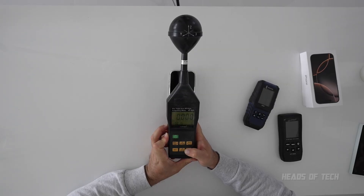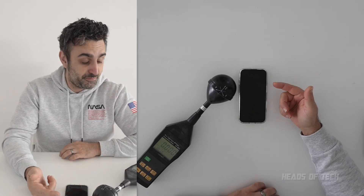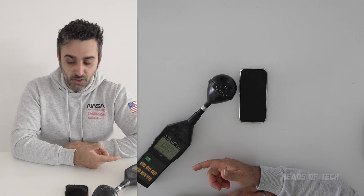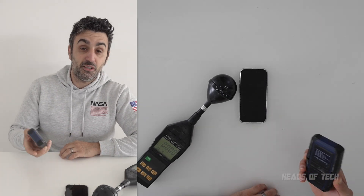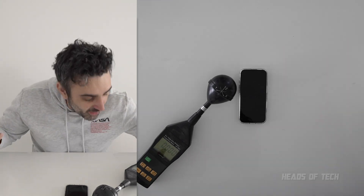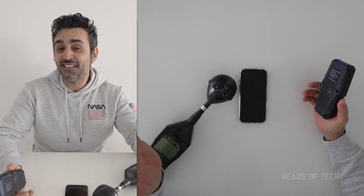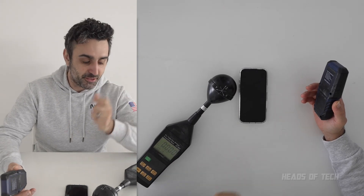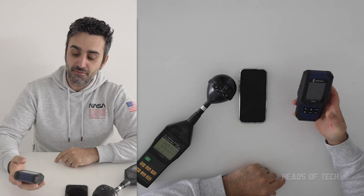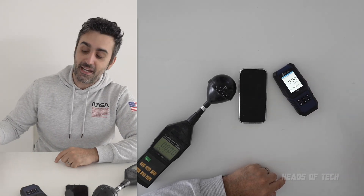I've turned it on and switched over to milliwatts. This is actually detecting zero right now — the perfect phone. The screen is off and it's zero. We'll give it a moment while we set up the other phones. Zero when the screen is off — I love it. I'll turn on the next meter, Electro Smog by Eric Hill.